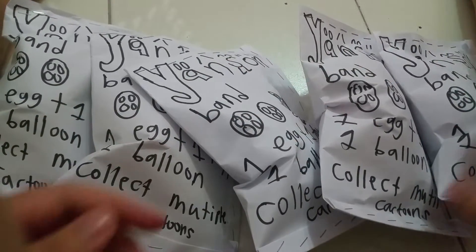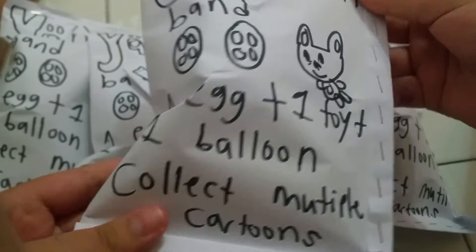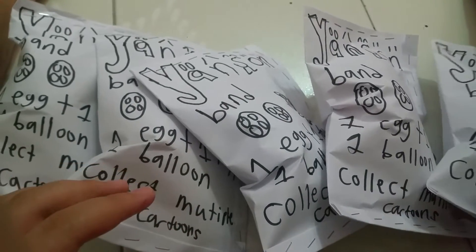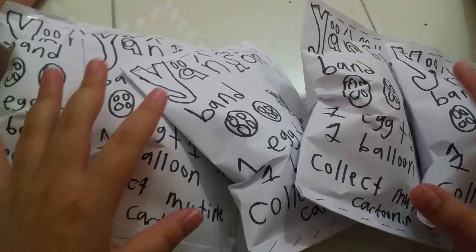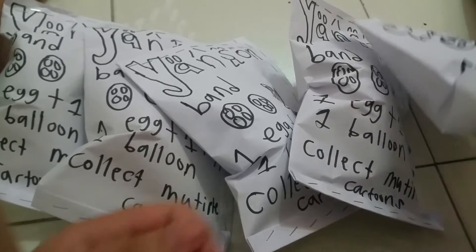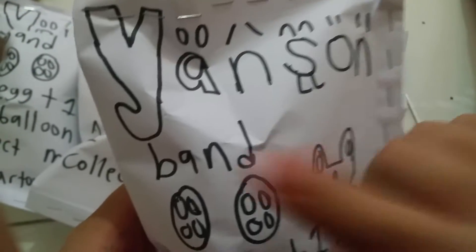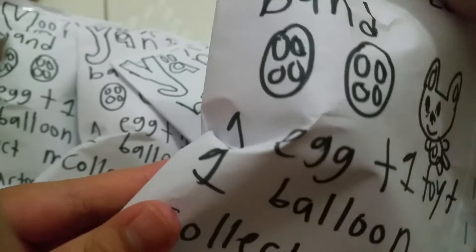Welcome back to the Yeti channel! Today we have a Janssen brand blind bag. This is part one of the Janssen brand blind bag opening. Let's take a look at the packaging first — this is how it looks. This is from Janssen brand and you can collect multi cartoons.